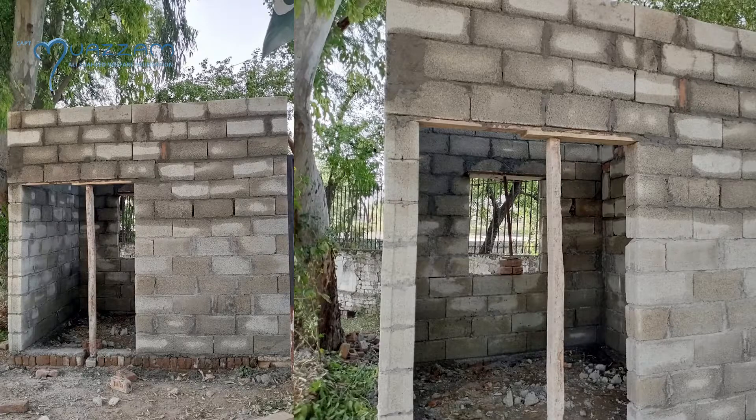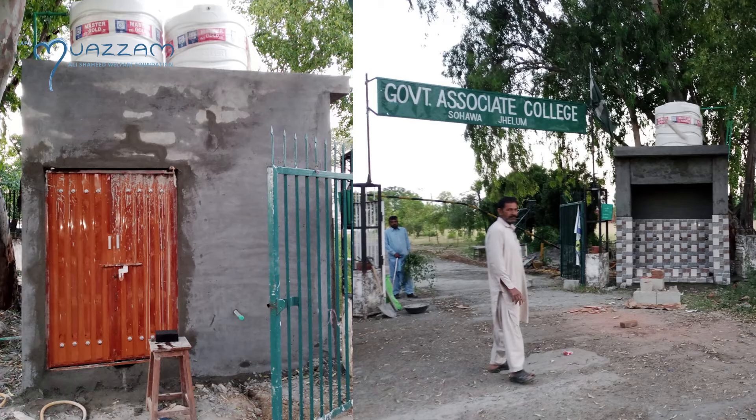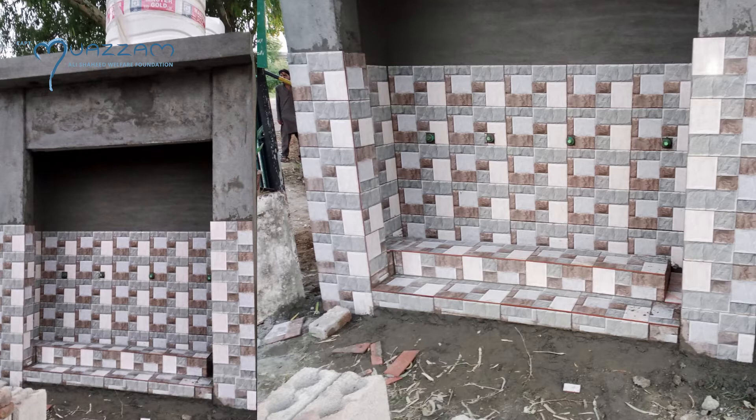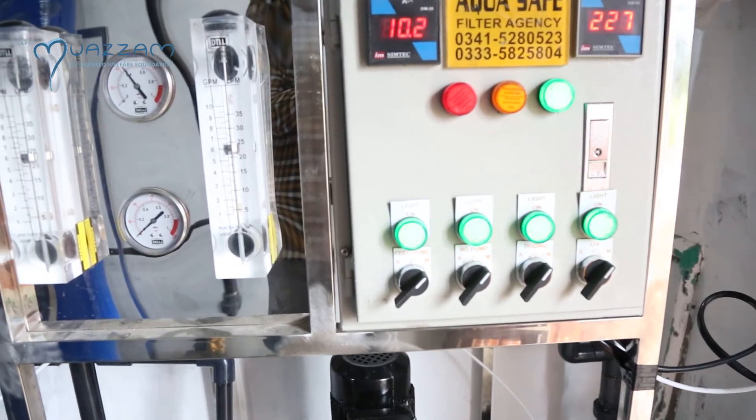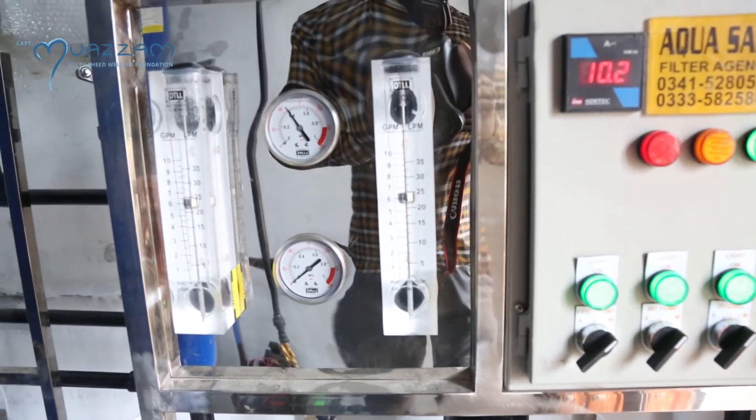The speciality of the RO Plant is that you buy mineral water from the bazaar — there is no difference in that water. The machinery used in a mineral factory is the same machinery used in this formula.